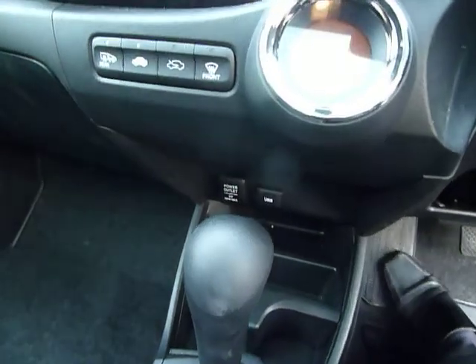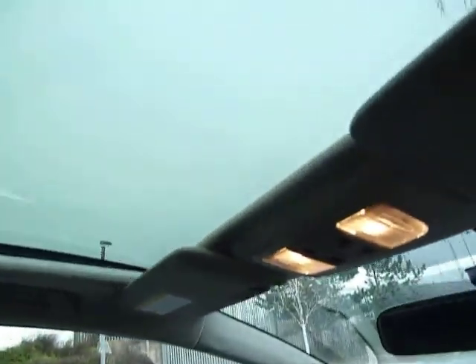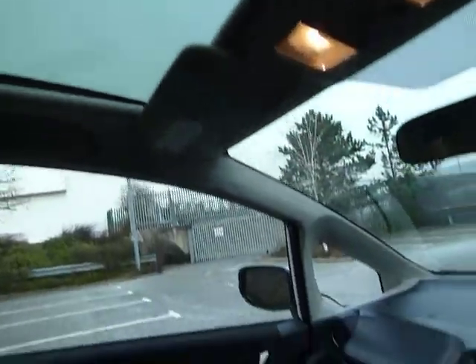There's a USB and a power point just down there. And you've also got a panoramic glass roof, which as you can see lets in a lot of light. This car has two keys and service history. It's good on MPG as well.